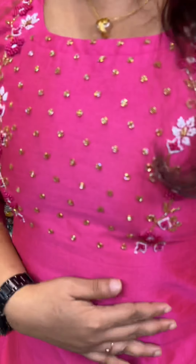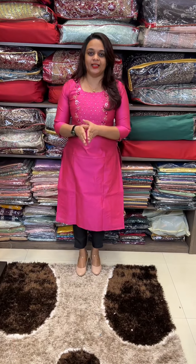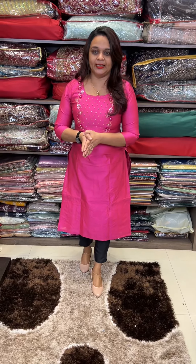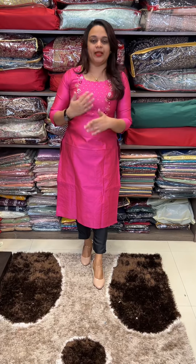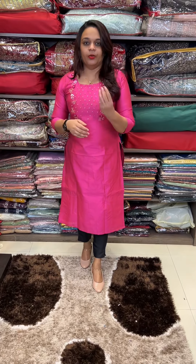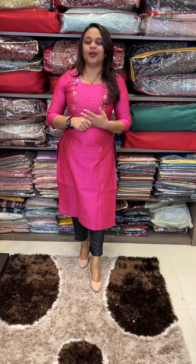The next color is Rani Pink — a very gorgeous Rani color, a beautiful color. It's a mixed dupion fabric with three shades. We have a very special concept: tone-to-tone contrast bottom. You can use it — it's a party wear concept. Every size is available. Dispatching is 20 working days. Thank you.